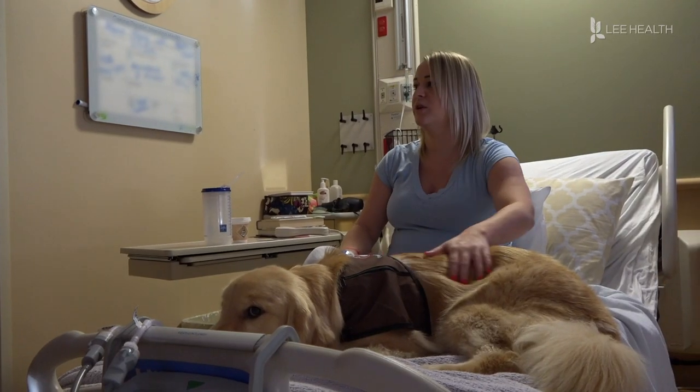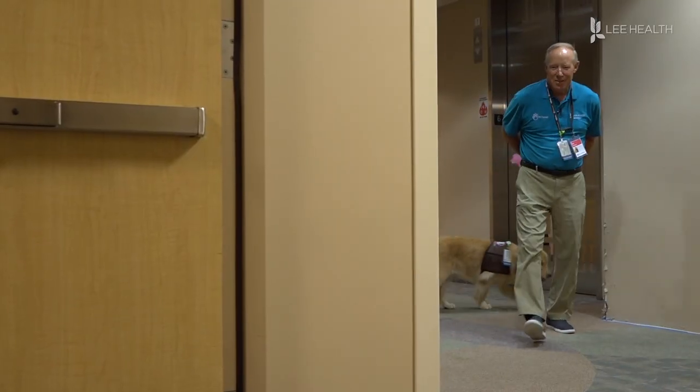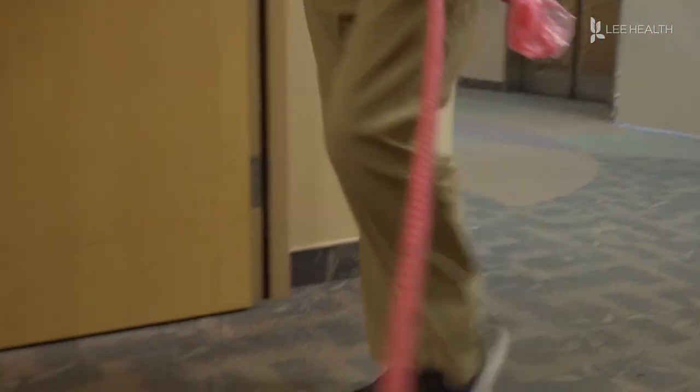It definitely puts a smile on your face when you're in here for so long and you can't go outside and you can't see your dogs. Once a week, Chelsea and her owner Bob volunteer at Health Park Medical Center and Golisano Children's Hospital.